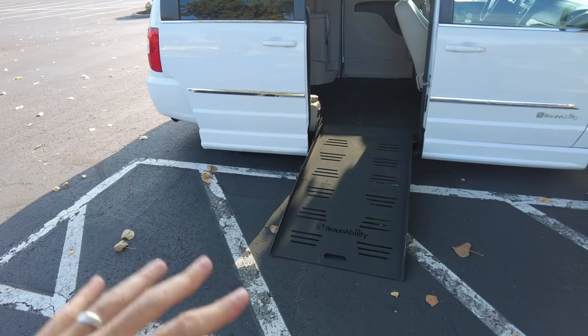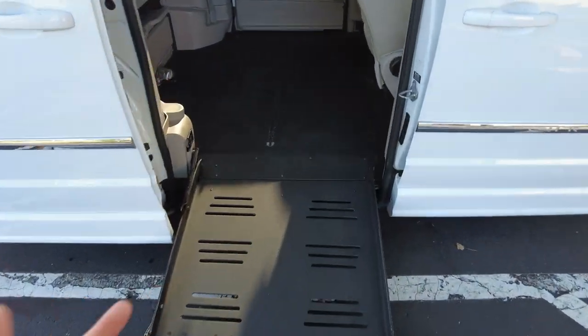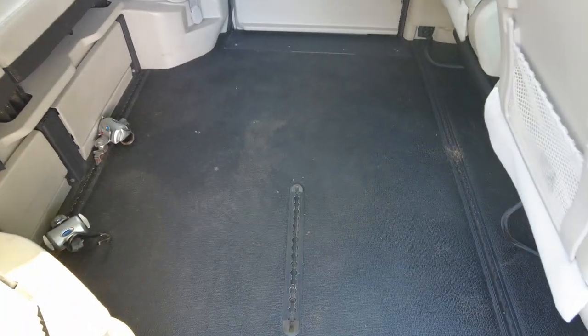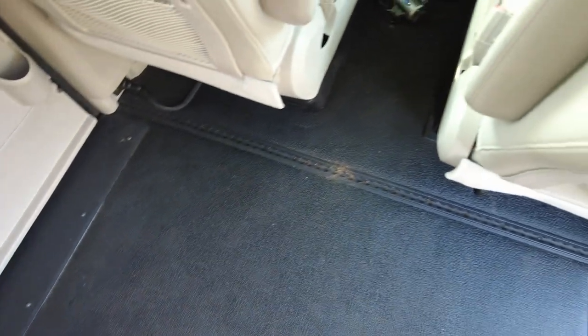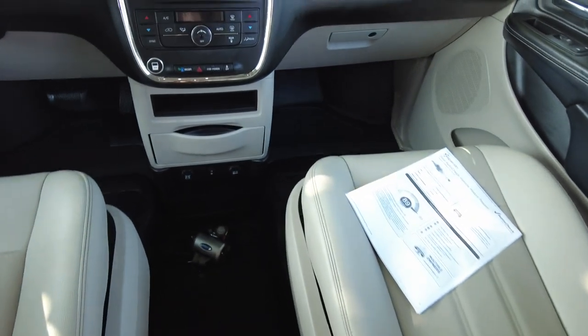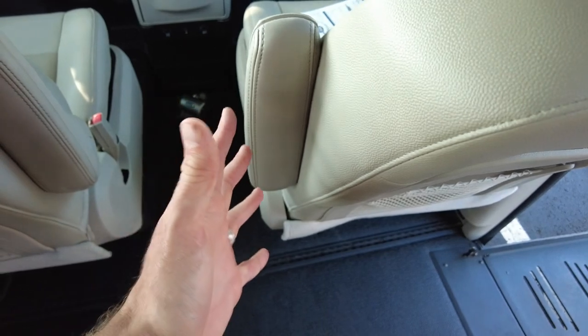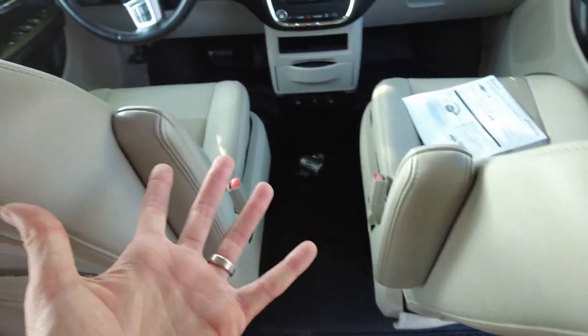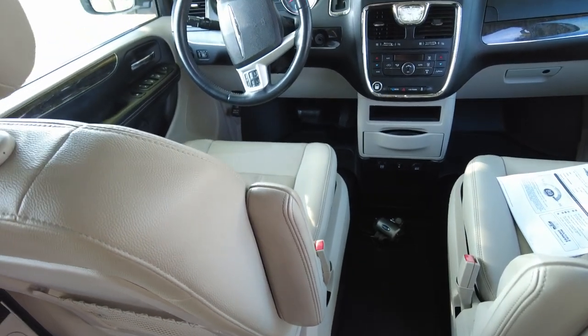I've got it set up in the entry position: it's kneeled down, the ramp is out, and you're ready to come in. Cleanliness-wise it's really pretty clean. It has channels in the floor for your tie-downs. All four of the Q-Strant tie-downs are in this system, and it also has your lap belt as well — I'll show you that when we get into the back. You do have the removable driver and passenger seat. The Q-Strants are currently in the channel for the passenger seat to be removed and you can wheel right up front. You can also have it on the driver's side, so if you want to drive while in your chair there's capability for that too.